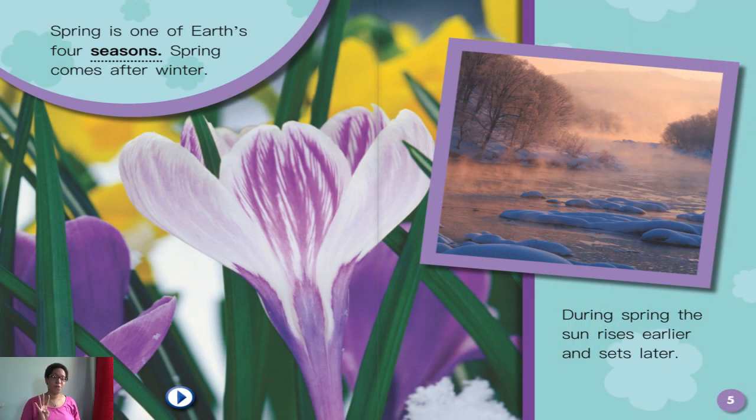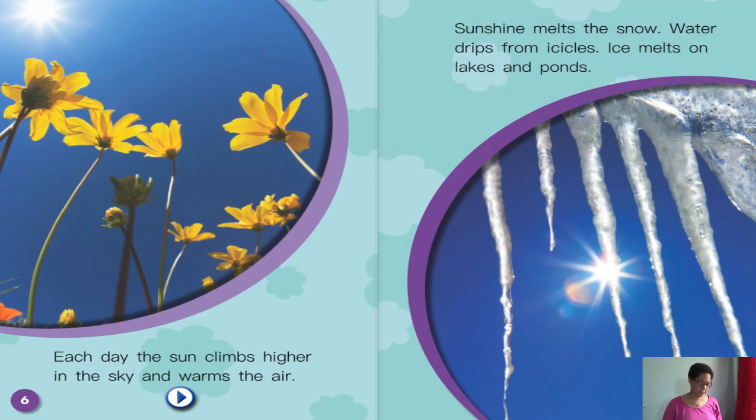Spring is one of Earth's four seasons. Spring comes after winter. During spring, the sun rises earlier and sets later. Each day the sun climbs higher in the sky and warms the air. Sunshine melts the snow.